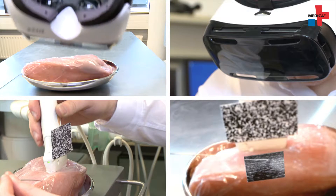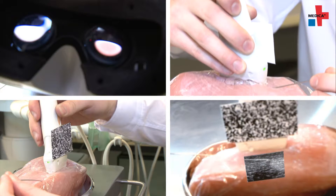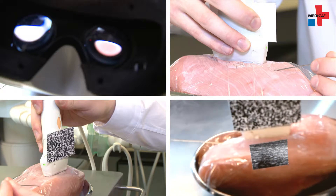The ultrasound head records the data while the ultrasonic device wirelessly sends it to the AR glasses. The camera in the glasses recognizes the optical marker. The AORIS software then positions the ultrasound images at the right spot in the user's visual field.